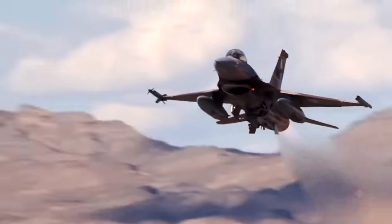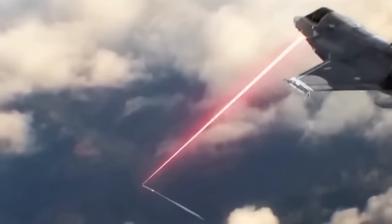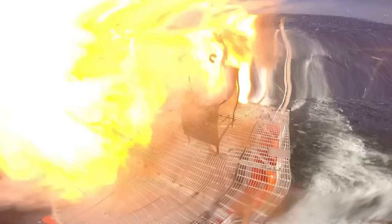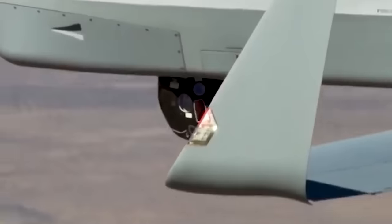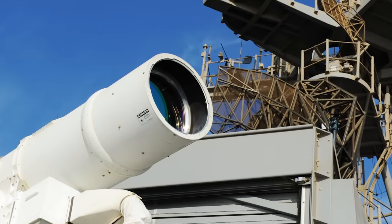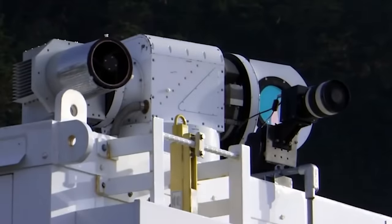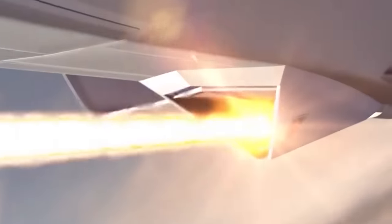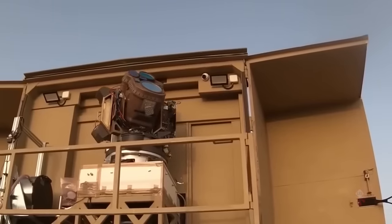Dragonfire is initially guided to the target by an external sensor, usually a radar, which provides coarse tracking data pointing the system in the general direction of the target. Then it takes over precise visual tracking using its own sensors and algorithms to lock on and engage with its high-energy laser beam. One of the most critical components is the series of fast-moving mirrors used to steer the beam. High-speed cameras and advanced algorithms provide continuous feedback and rapidly adjust the mirrors, as even tiny adjustments can result in large deviations of the beam at distances of several kilometers.